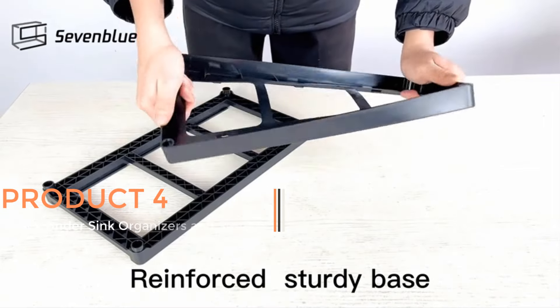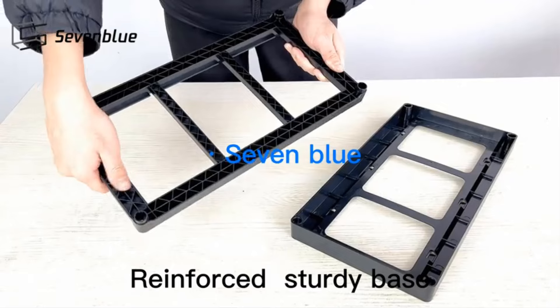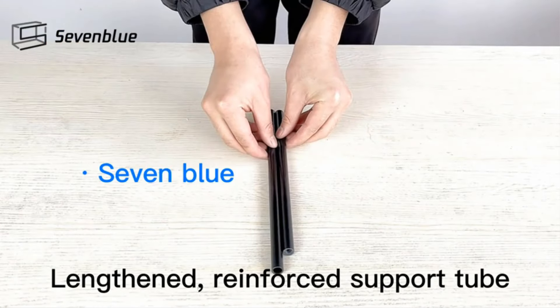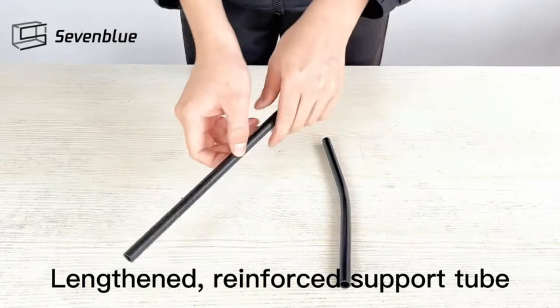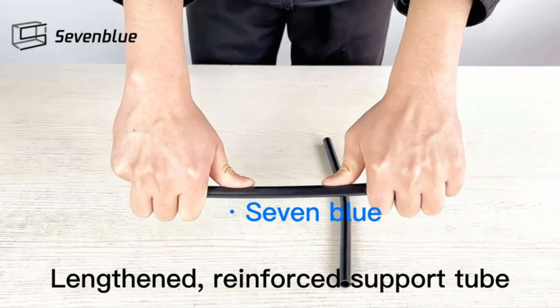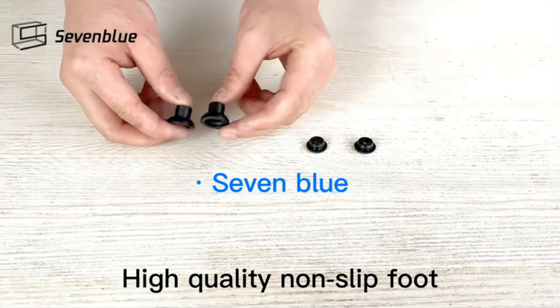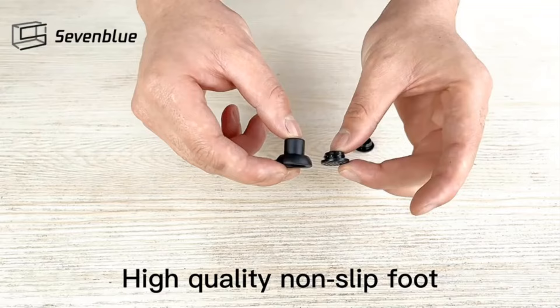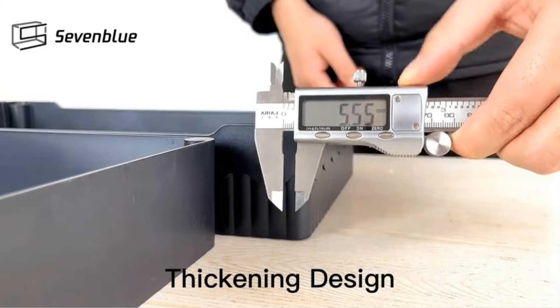Product 4: 2-Pack Under Sink Organizers and Storage. This is a versatile storage solution designed to optimize space under sinks in both bathrooms and kitchens. This product comes in a set of two, providing users with ample storage capacity. Featuring a two-tier design, these organizers utilize vertical space efficiently, allowing users to store various items such as cleaning supplies, toiletries, or kitchen essentials.